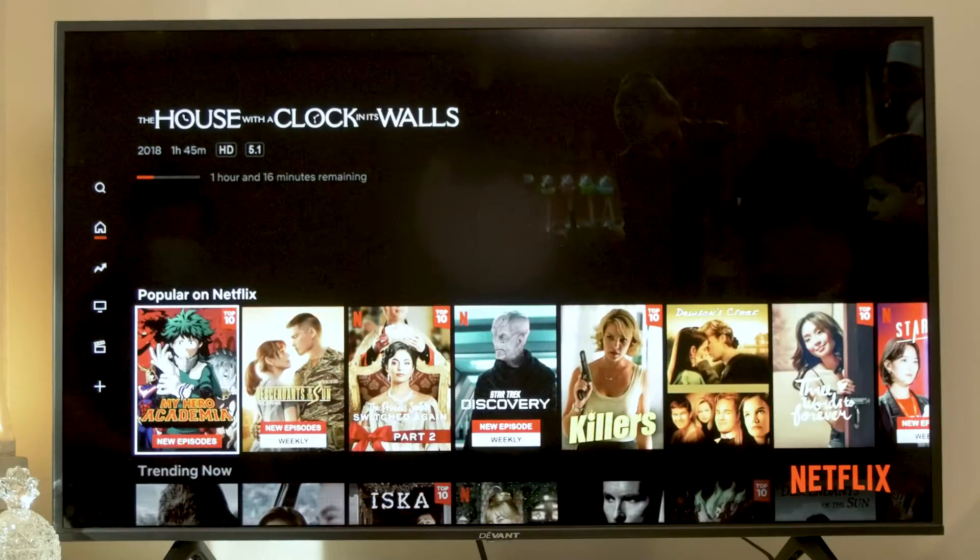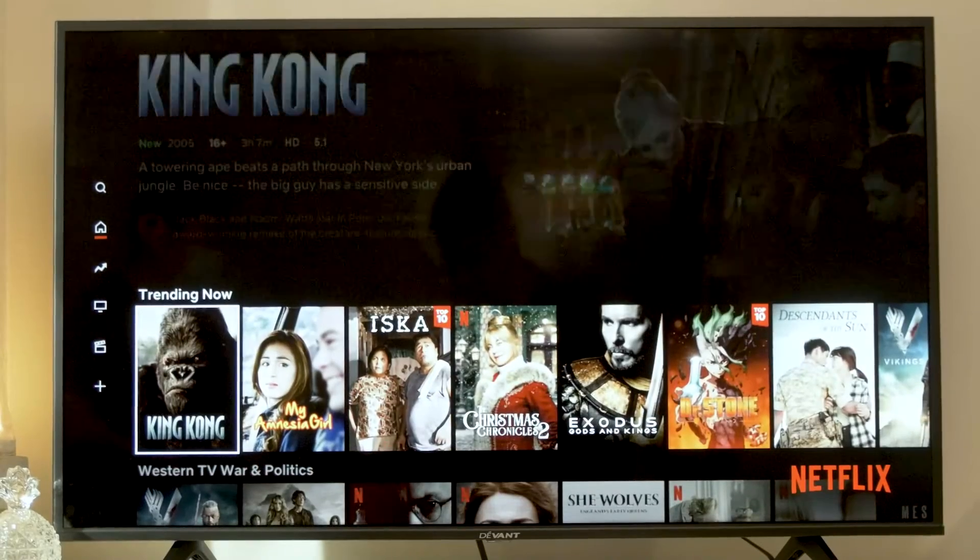But sometimes after a long day of work, hooking it up to the TV is something I choose not to do. But now you don't have to worry about those things because Devont's Smart TV has got you covered.